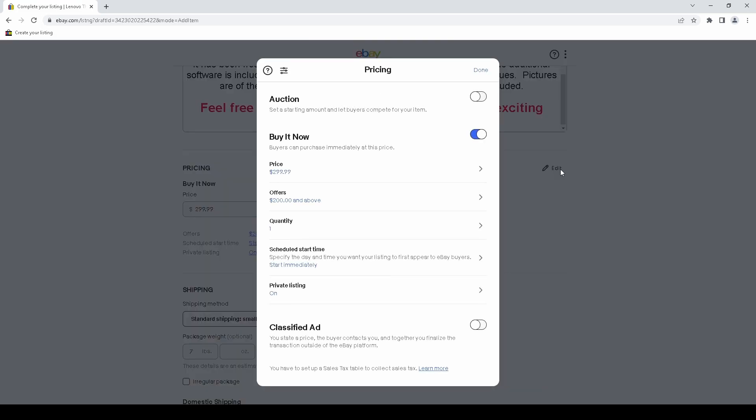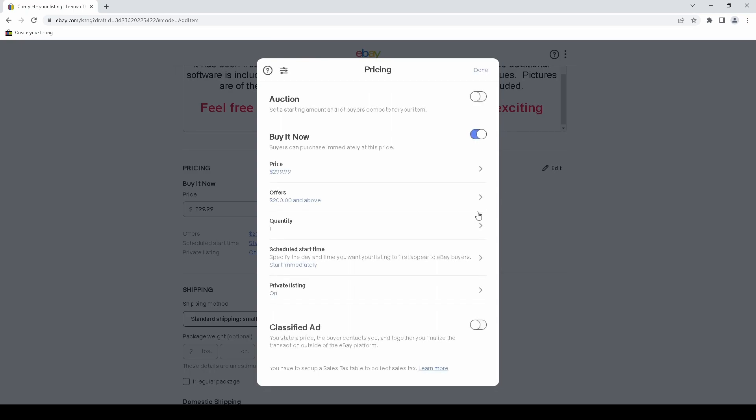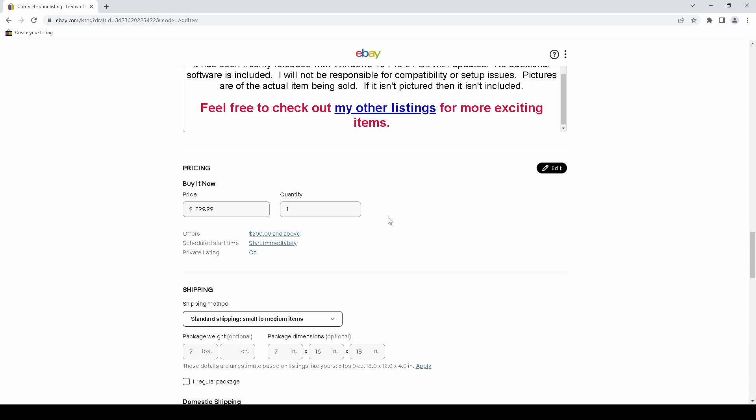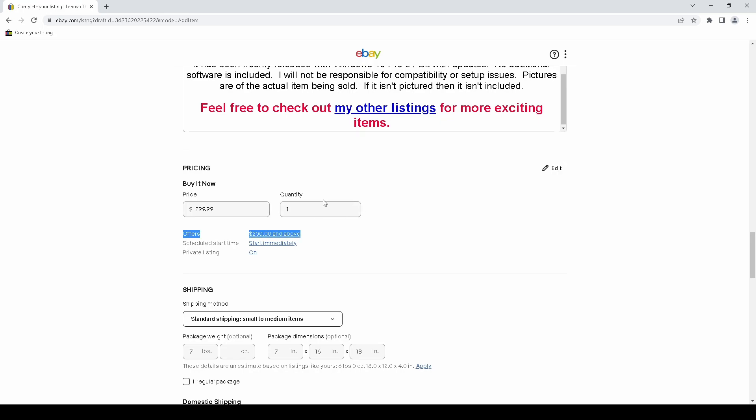Another missing feature is sell-as-lot. If I want to list a quantity of one but there are three items in the lot, I have to click Edit, go to quantity, check sell as lot, type in the quantity, close the bubble — and I can't do that by hitting Enter, I have to use the mouse. Then it still doesn't show whether it saved my settings, so I have to click Edit again to double check. This used to just be another checkbox and an entry field. They've made this so much more complicated.